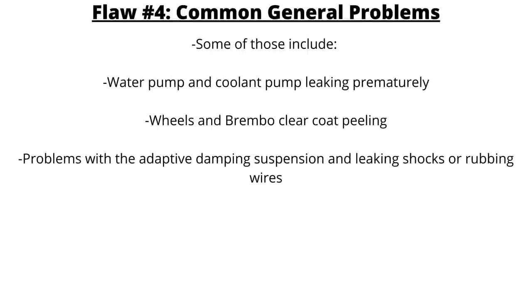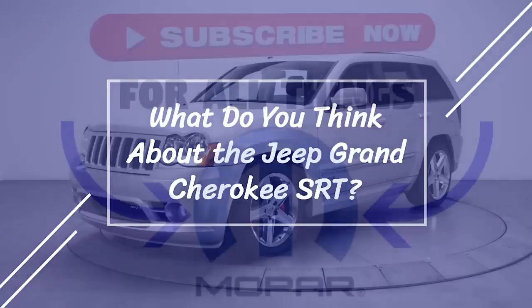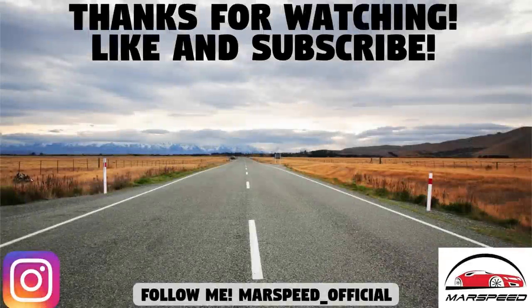Owners have also complained about water pump and coolant pump leaking prematurely, wheels and Brembo clear coat peeling, and problems with the adaptive damping suspension including leaking shocks or rubbing wires — Chrysler still has some trouble with quality control. So that's the end of this video. How do you feel about the Jeep Grand Cherokee SRT? Let me know down in the comments. As always, thanks for watching, make sure to like and subscribe for all your Mopar content, and I'll see you in the next video.